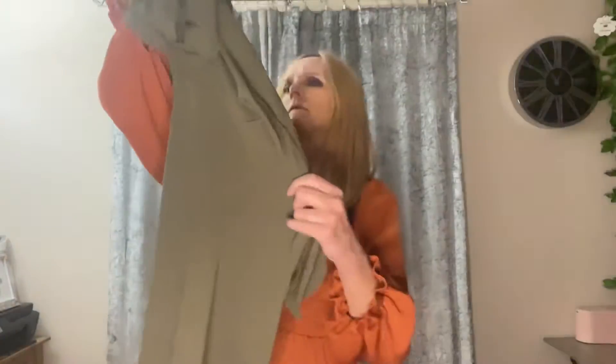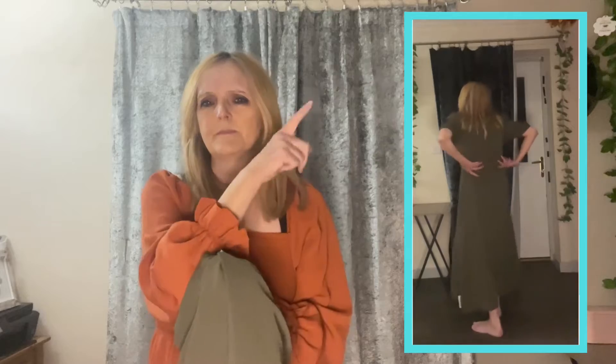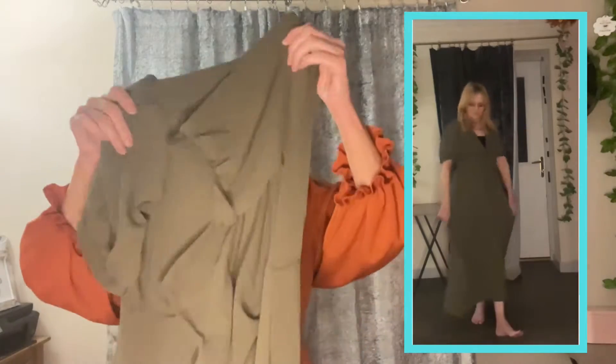It's a sort of viscose-linen look fabric in a lovely dark mossy green. You'll see some footage of me trying it on. I was quite surprised that it actually did fit! I still haven't made my mind up whether I'm keeping it, but I'm just really chuffed that I could get into a size 10 and the buttons would do up.